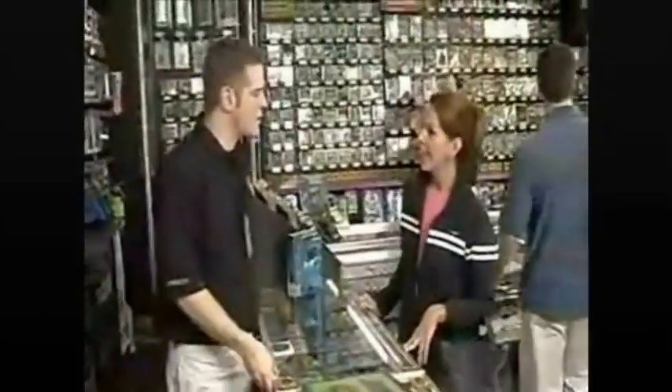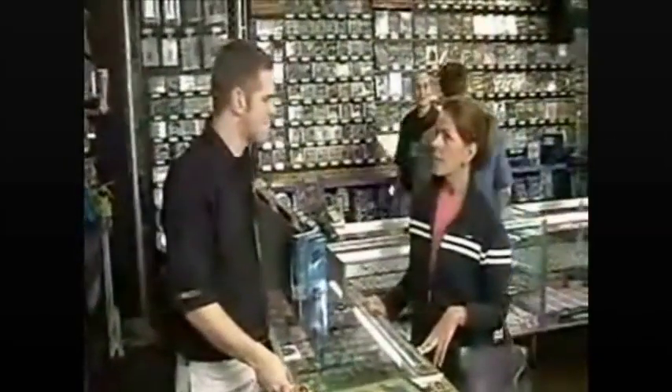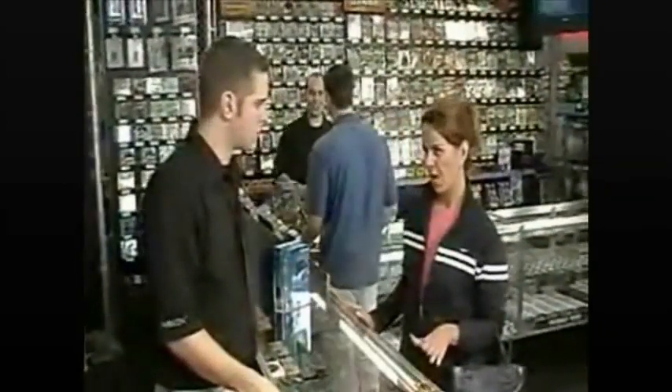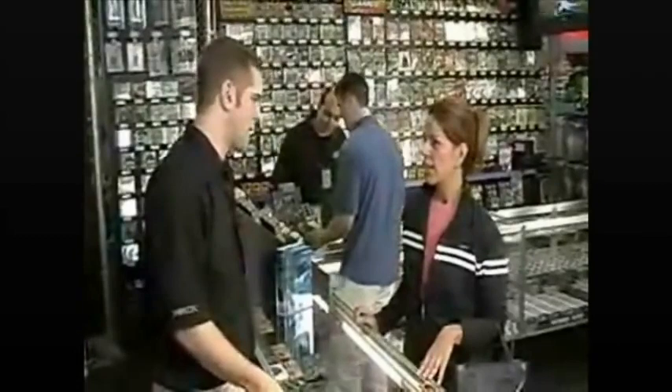Welcome to Game Crazy. What system are you interested in today? Well, it's my son's birthday, and I'm looking for some video games, but I'm really not sure what he wants. All right, what system does he play? You know what? That's what I need — I need a system and some video games. I'm just all brand new to this.